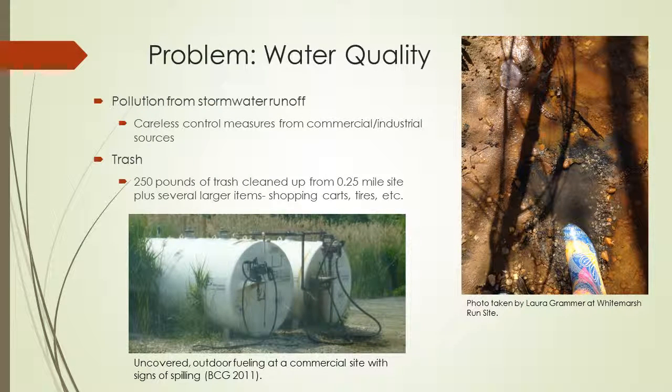The second problem is declining water quality, which can be contributed to by pollution from stormwater runoff, most likely connected to carelessness from commercial sites — such as the picture on the bottom of an uncovered fueling site at a commercial site with signs of spilling — so obviously when it rains, whatever spilled gets run off into the streams. There is also trash.